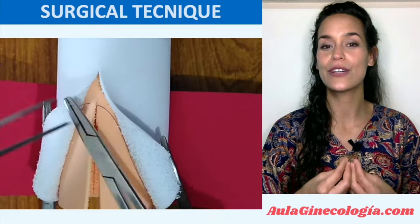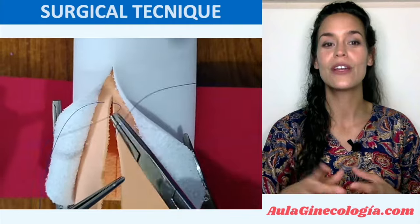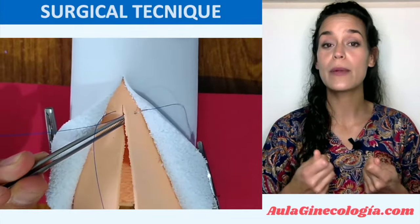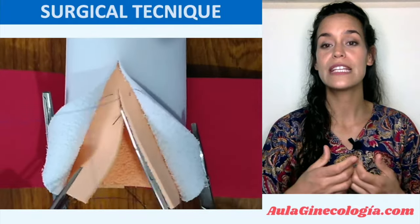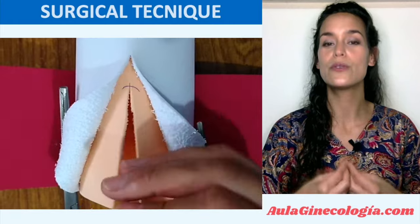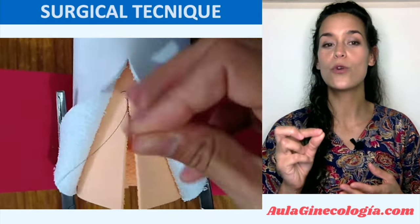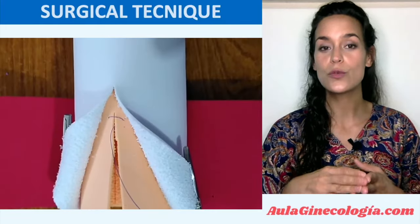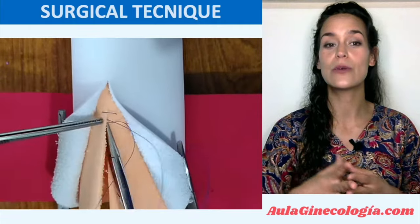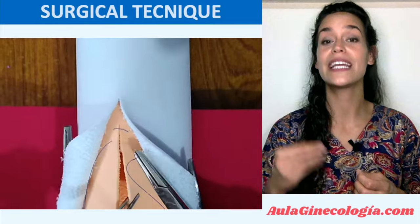In the fourth degree tear, the repair of the torn anal mucosa is done using a continuous knot-locking suture with Vicryl 3-0, not rapid. Absorbable monofilament suture is also acceptable, and interrupted sutures can also be used, but be aware that the knot must always be towards the rectal lumen, so knots will be spontaneously removed with the passage of stool and we avoid a larger quantity of foreign body in the tissue.